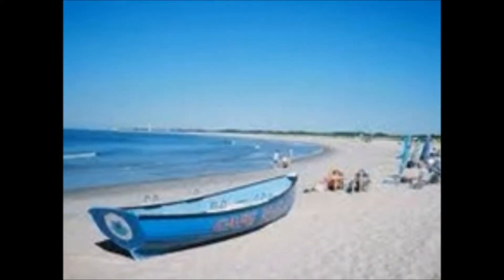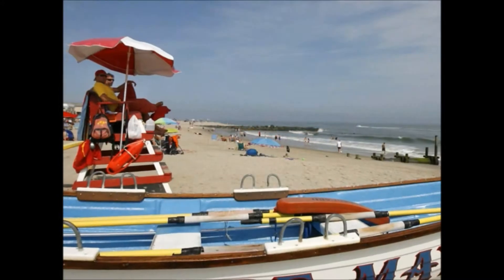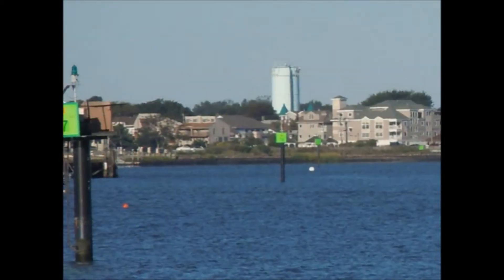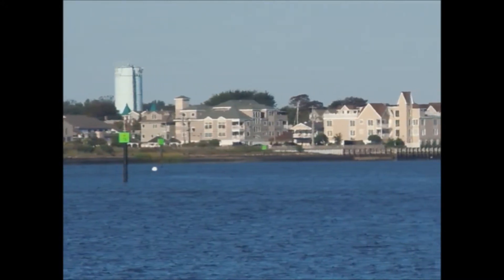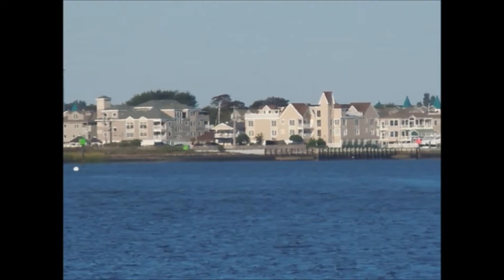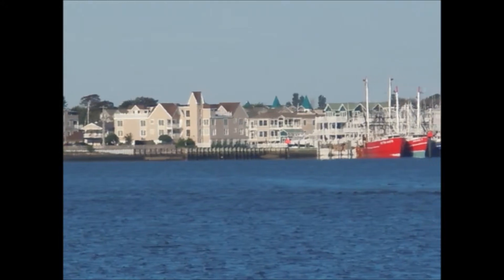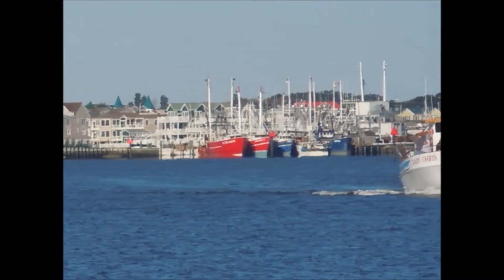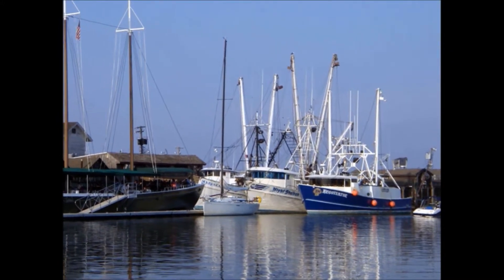Of course, you can't come to Cape May without at least looking at the beach. And how about a fantastic panoramic view of this harbor? Take a look at these classic fishing boats.